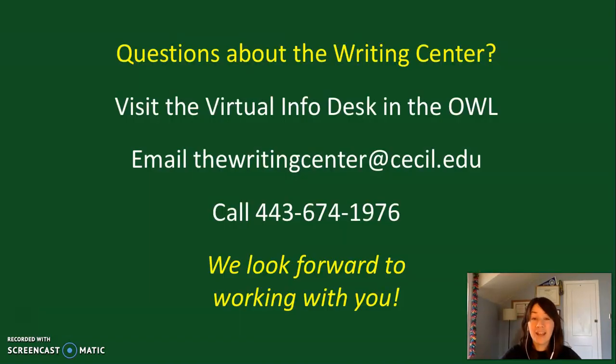If you have any questions about what the Writing Center can do for you and how to access our services, there are some options. You can visit the virtual info desk in the OWL site, you can email us at the Writing Center at cecil.edu, or you can give us a call at the number you see on the screen. We wish you the best of luck in your program here at the college and we look forward to meeting you and supporting you with all of your writing.